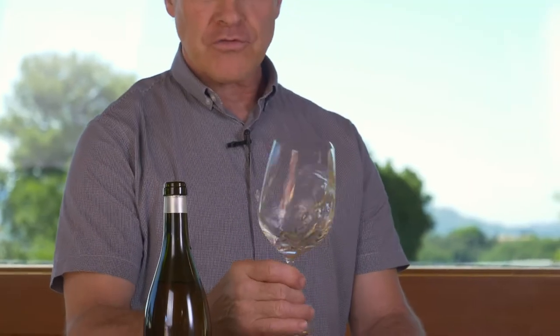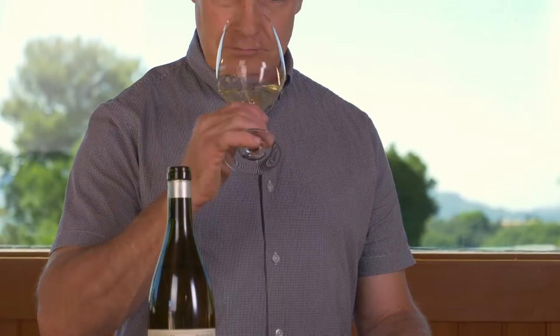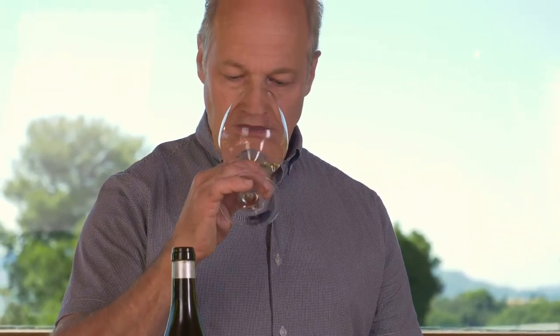Really beautiful pale, pale yellow straw color with a little bit of green. On the nose, beautiful focused pear and apple fruit, with a little bit of barrel influence. We keep new wood to about 10 to 15%.